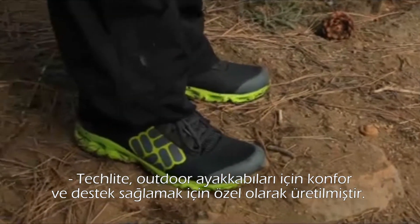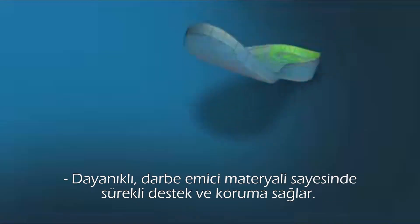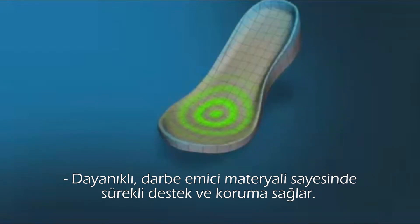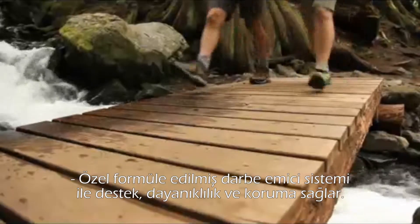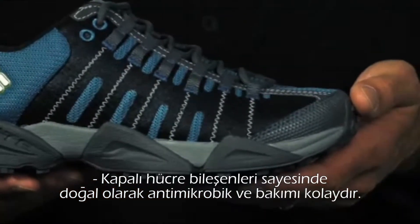TechLite is engineered specifically to provide superior comfort and cushioning for outdoor footwear, thanks to its durable, impact-absorbing material. TechLite delivers consistent support and protection and is specially formulated to provide impact-absorbing support, stability, and protection. Its closed-cell compound is naturally antimicrobial,